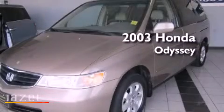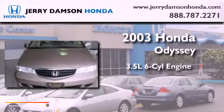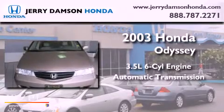This is a 2003 Honda Odyssey. It has a 3.5-liter six-cylinder engine and an automatic transmission.